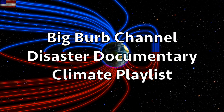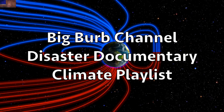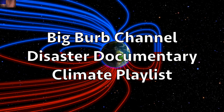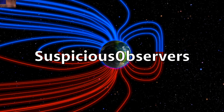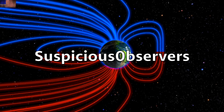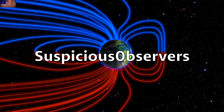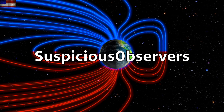We greatly appreciate your support. The Big Burb channel, the disaster documentary, and that climate forcing playlist we mentioned earlier are all found linked in the description box right below the video. We've got windmaps and shots of our star to close. Subscribe and we'll do this all again tomorrow, right here — but right now it's 5:30 a.m. in the new Valley of the Sun. Eyes open, no fear, be safe everyone.